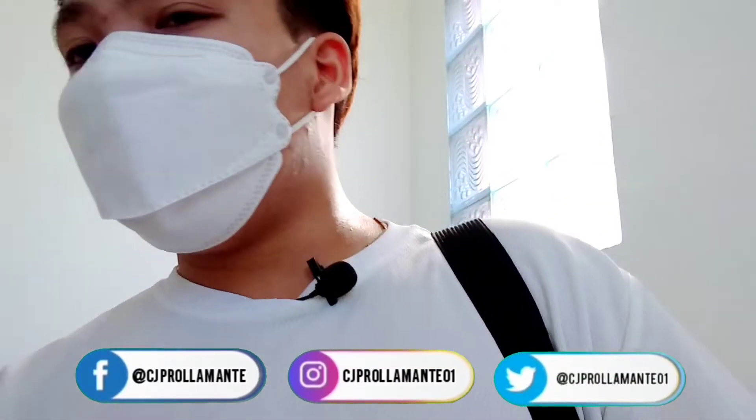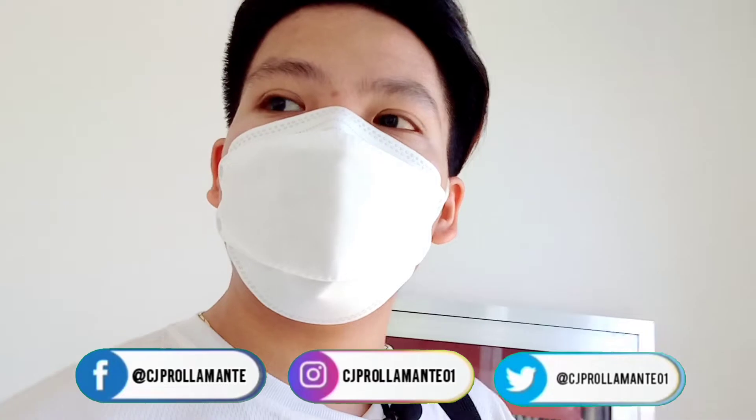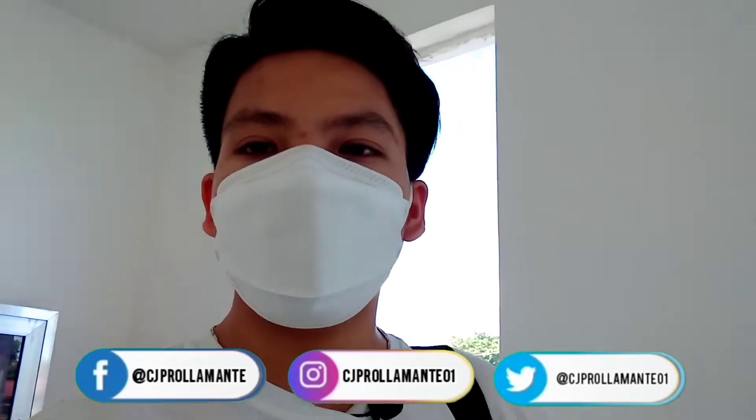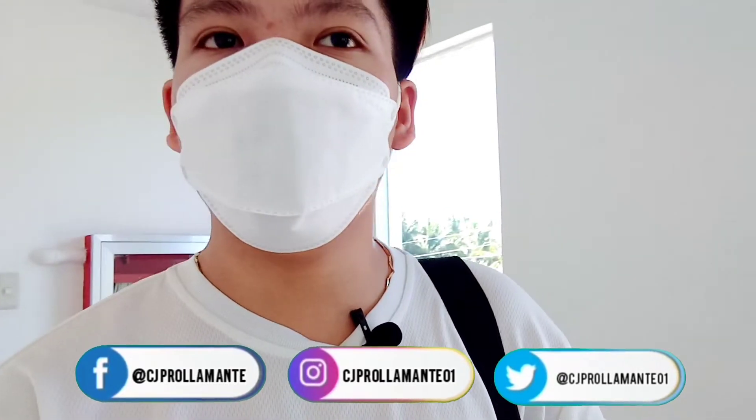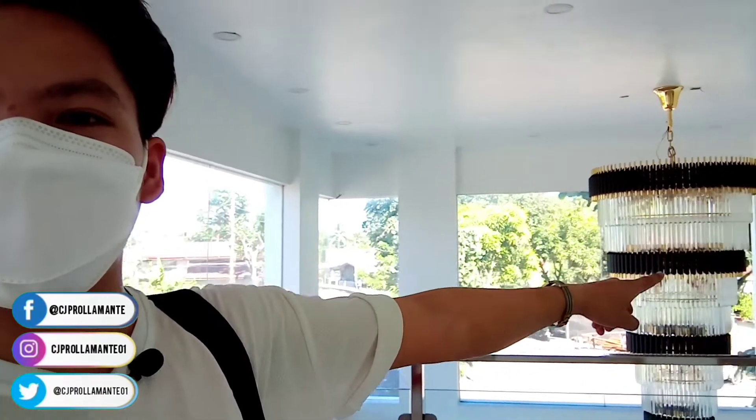we're here at Manel's Hotel. I'm going to tour the different rooms available here at Manel's Hotel. They're on their second floor, and you can see their chandelier.